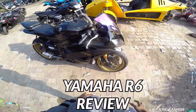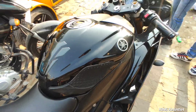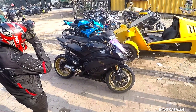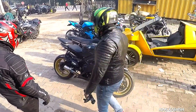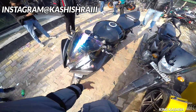You won't believe this bike in front of the car — its price is Rs. 20,000,000. This is a super rare bike called the Yamaha R6. There were very few of these bikes in India; it is a very rare bike in Mumbai.